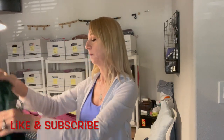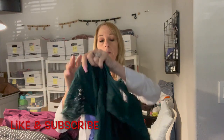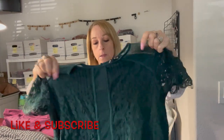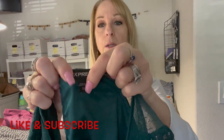And then we have this little green thing — it's a little shirt by Express. Express lacy shirt, extra small.